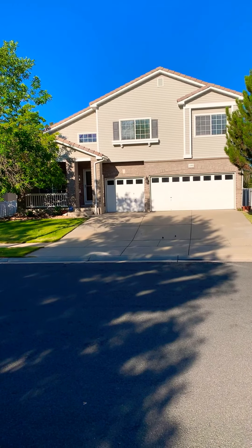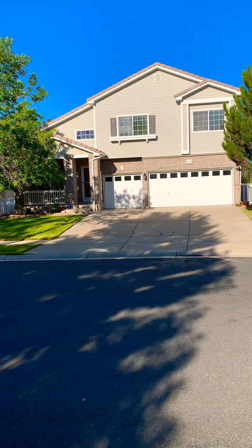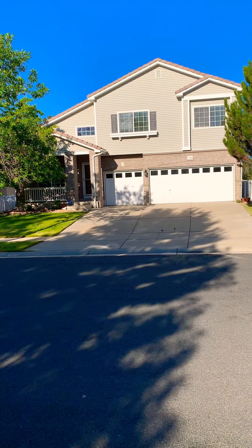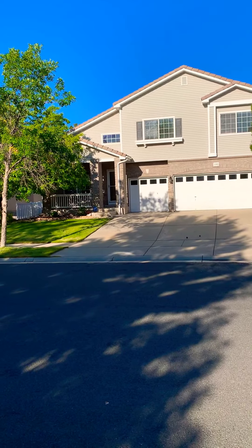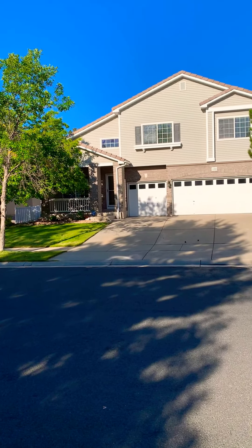Hi everyone, I'm standing outside a four-bedroom, three-bath, 2,344-square-foot home in Broomfield located at 11803 Xavier Court in Westminster.